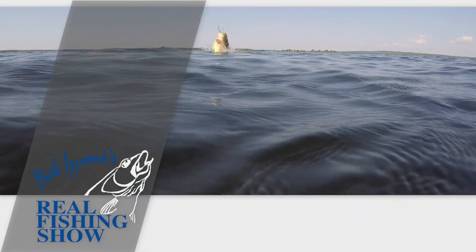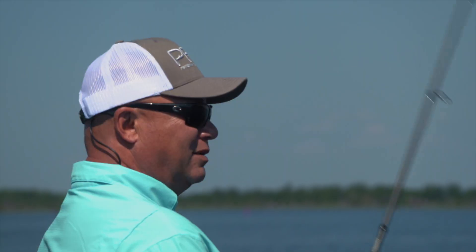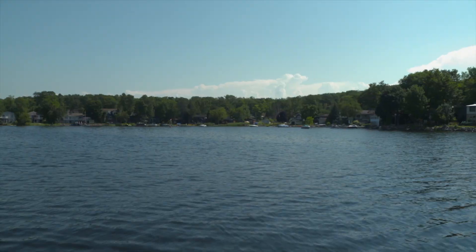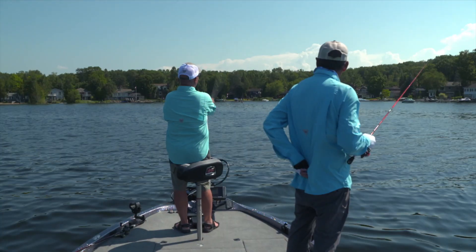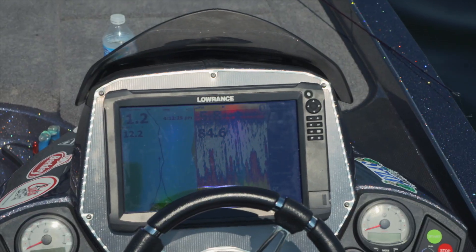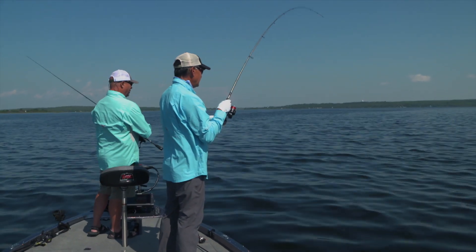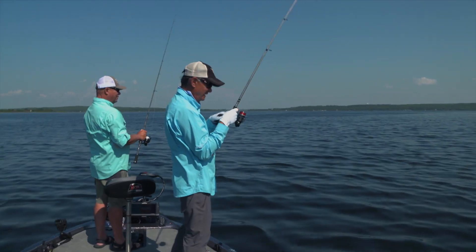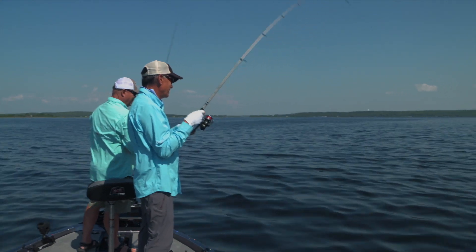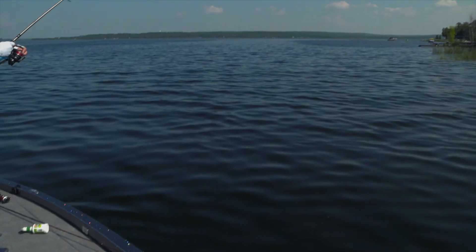Oh, there it is. That's a big one. Large mouth, isn't it? Or a small mouth? It's fighting like a largemouth. I think it's a smallmouth. In the weeds. Right on top of the rocks there. Let's see what we got. Looks smallmouth-ish. It's a smallmouth.